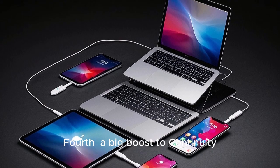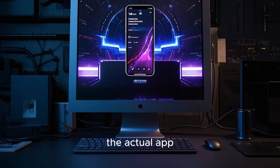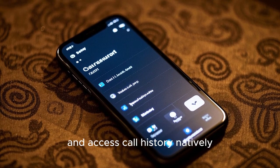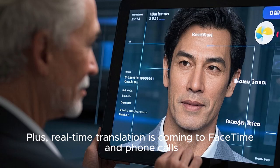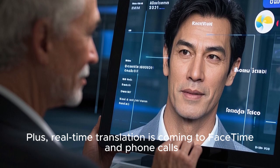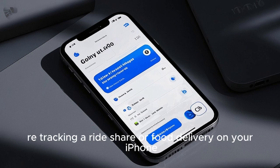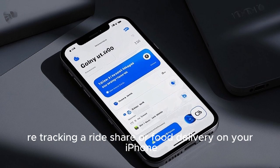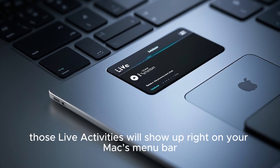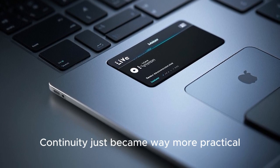Fourth, a big boost to Continuity. Your Mac is getting the full Phone app — yes, the actual app. You'll be able to answer calls, listen to voicemails, and access call history natively. Plus, real-time translation is coming to FaceTime and phone calls. And here's something new: if you're tracking a ride share or food delivery on your iPhone, those Live Activities will show up right on your Mac's menu bar. Continuity just became way more practical.